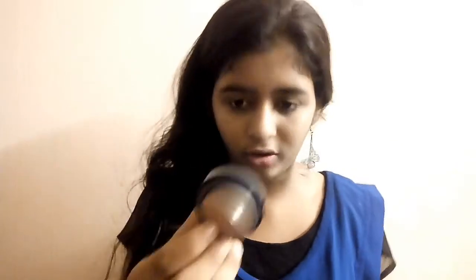Next is the Estée Lauder Bronze Goddess bronzer. This is actually my second bronzer from Estée Lauder - I used my first one in my very first makeup tutorial, and this is the same shade again.